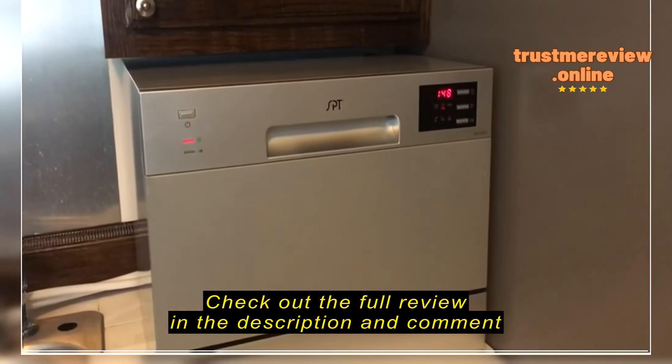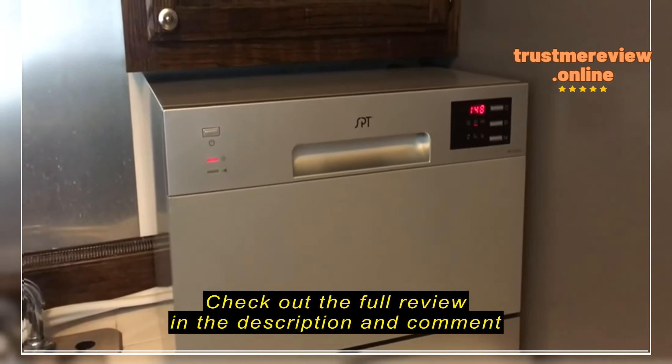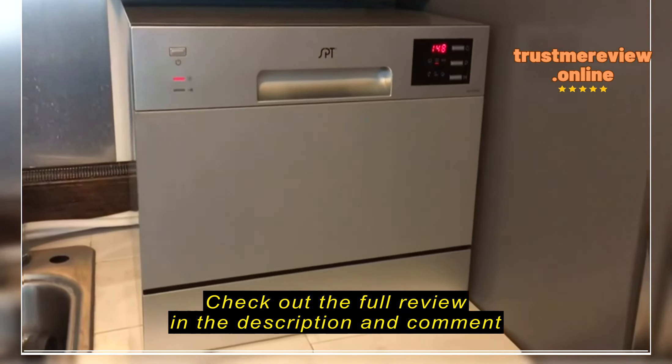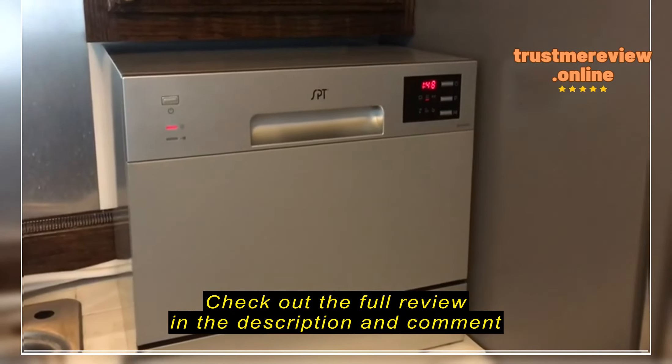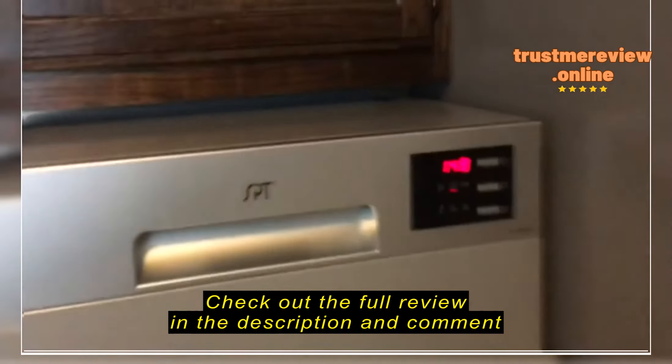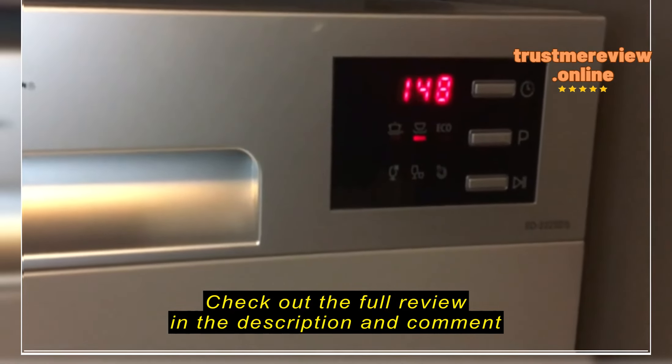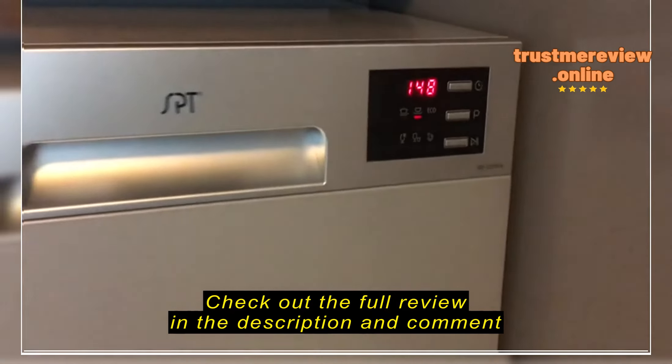It doesn't necessarily dry them like a normal dishwasher does, but as soon as it ends, if you just crack the door open and let it sit for a few minutes, the dishes come out very clean with very little spotting. I'm not even using rinse aid — just the little pod detergents.